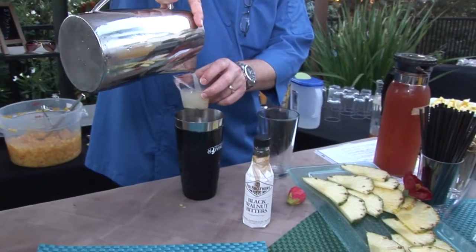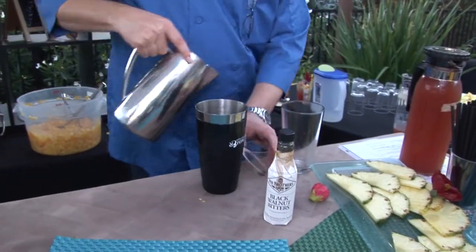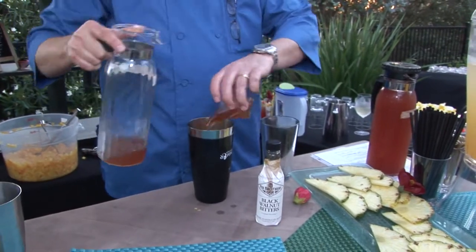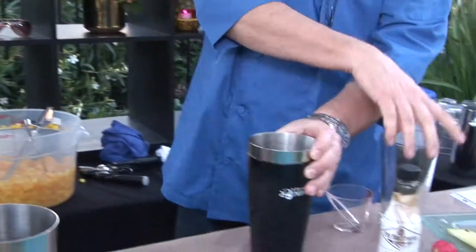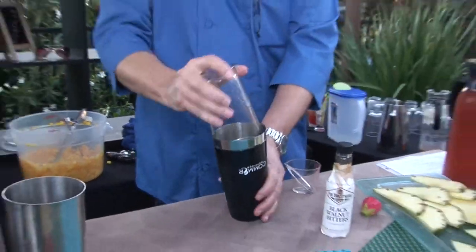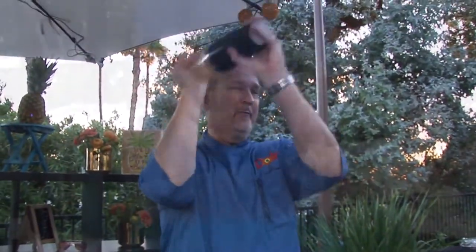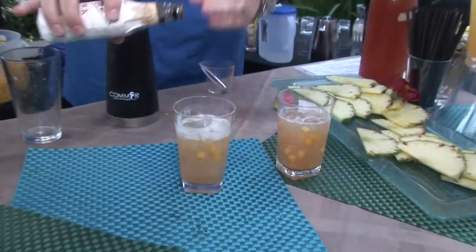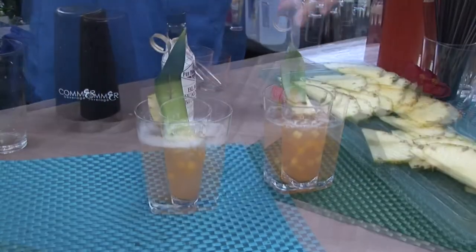What we did is we infused some Reposado tequila with Dole pineapples, some cocoa nibs, and some Jamaican jerk seasoning, and then we put it with a little bit of fresh citrus and sour, and serve it with the Dole Chef Ready mangoes, peaches, and pineapple, and top it with a dash of walnut bitters on top.